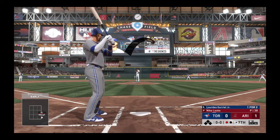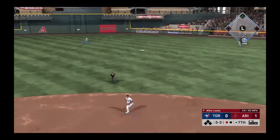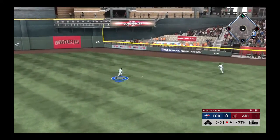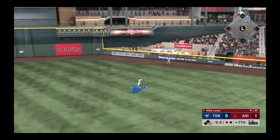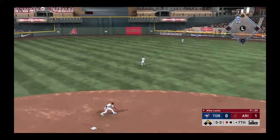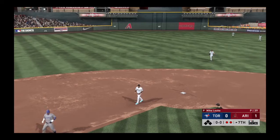And that brings up the exciting Lourdes Gurriel Jr. Stung into the gap in right center for what should be extra bases. Legs churning, he's headed for second and he's not stopping — he wants three. The tag, and he's nabbed trying for two.